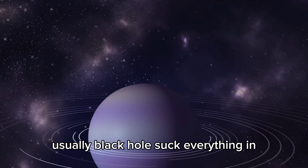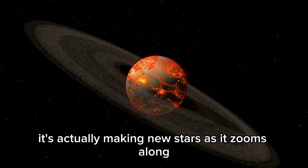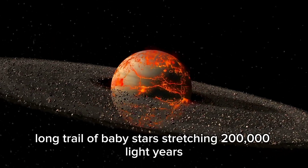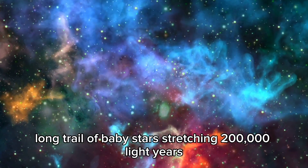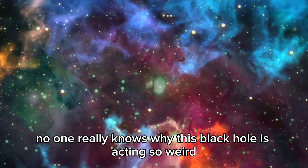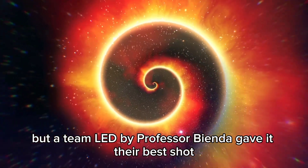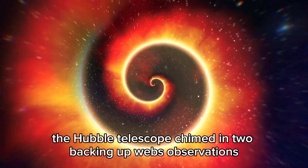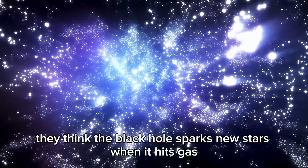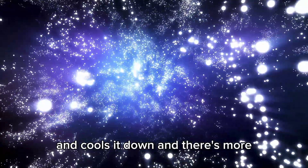Usually black holes suck everything in, even light. But this one is actually making new stars as it zooms along, leaving a crazy long trail of baby stars stretching 200,000 light years. No one really knows why this black hole is acting so weird, but a team led by Professor Bienda gave it their best shot. The Hubble Telescope chimed in too, backing up Webb's observations. They think the black hole sparks new stars when it hits gas and cools it down.